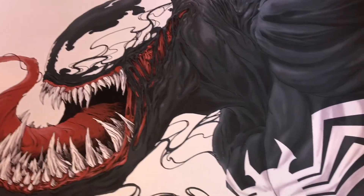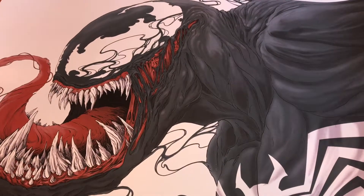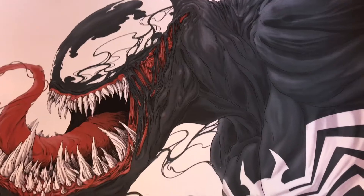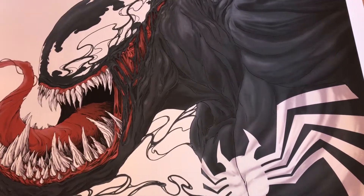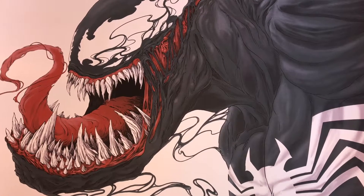I'm gonna pair these up with the Sideshow Collectibles Venom — either the Comiquette or the PF, not sure yet, maybe both. I have some ideas about framing this, how to cut the mats, and how to pair them up with the Carnage by Randy Ortiz.